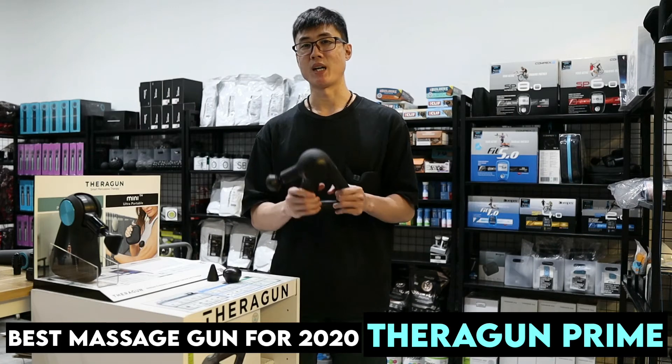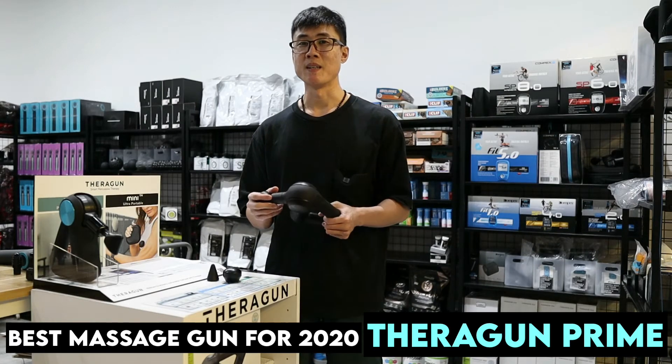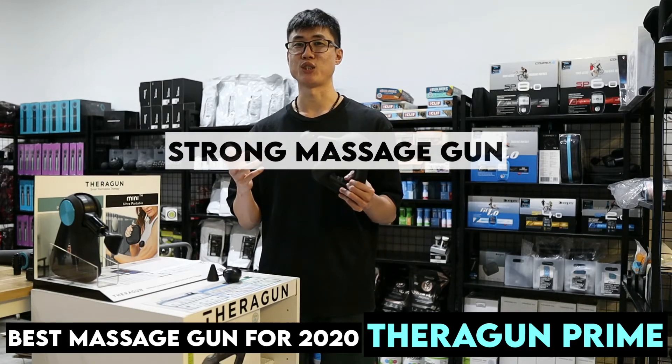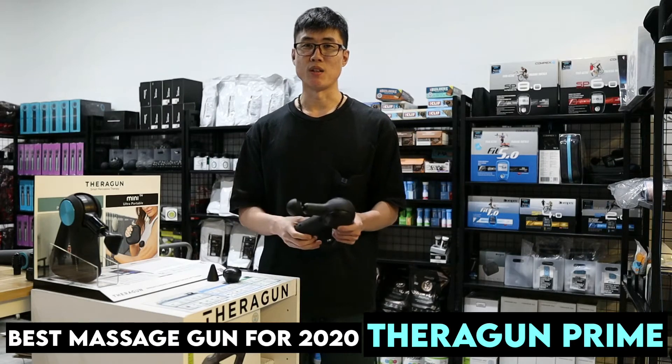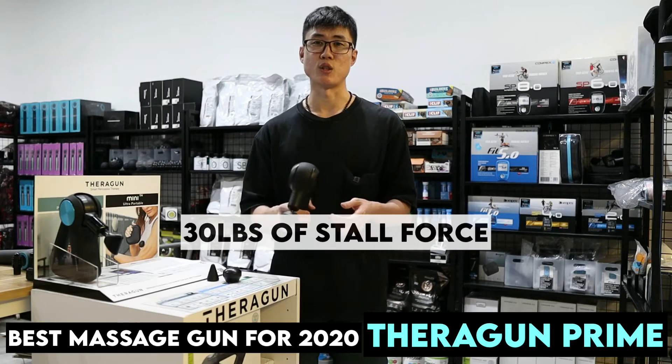The Terragon Prime — why I say this is the best model for 2020 if you are looking for a strong massage gun — is because it actually checks all the important factors. I'll go through them one by one. It comes with 30 pounds of stall force.